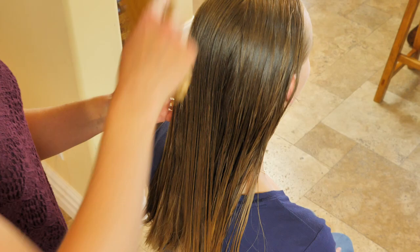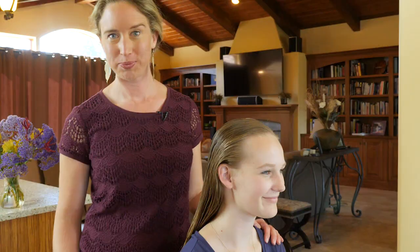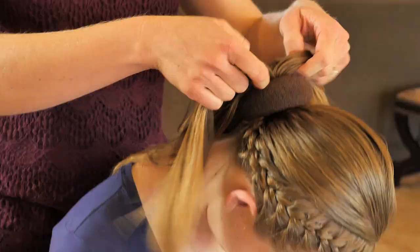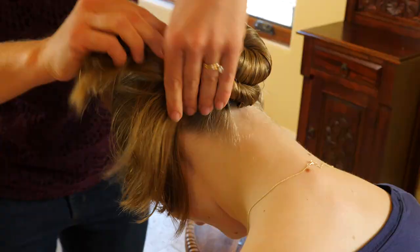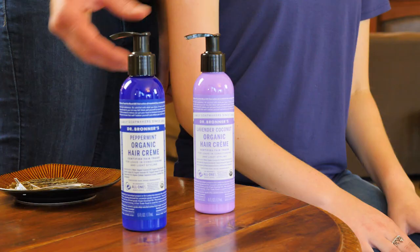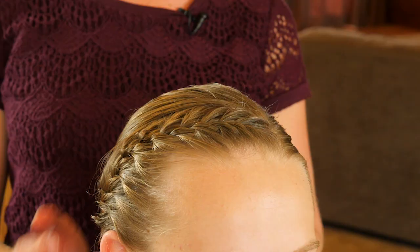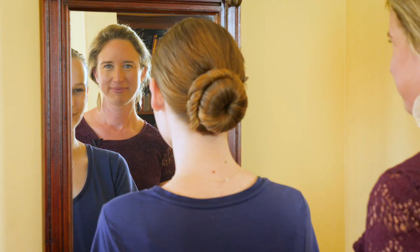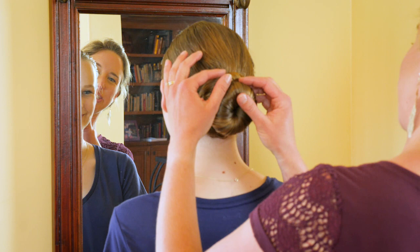Today we're going to put Stephanie's hair up in a simple but polished updo. This looks great. Now if you find you have any flyaways at the end, you can take a little bit more hair cream and smooth those down. Now Stephanie's ready for a dance recital or for a night out with friends. And at the end of the day, her hair poses no danger to her health. In fact, it's stronger for having had Dr. Bronner's in it.